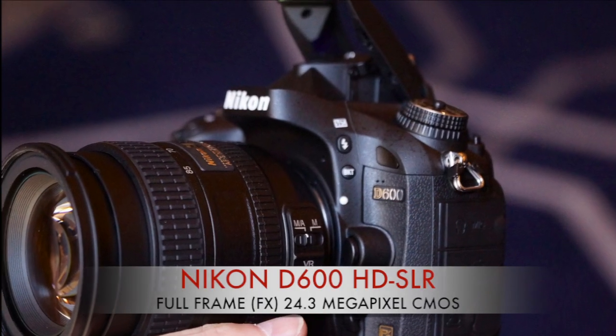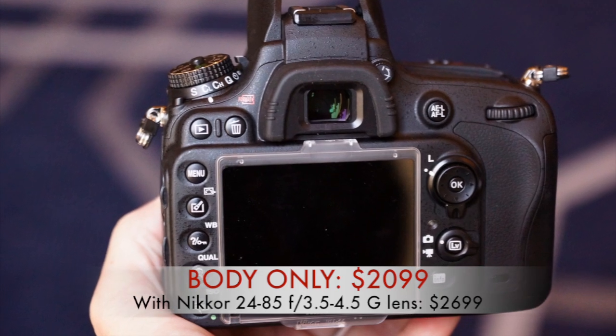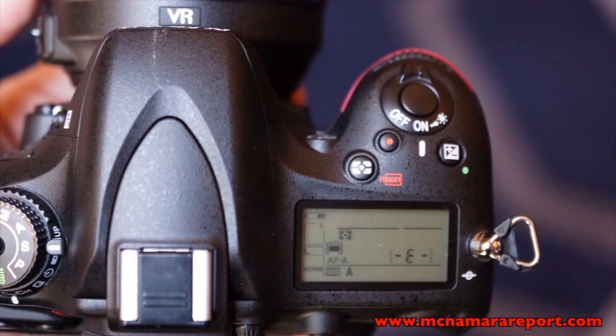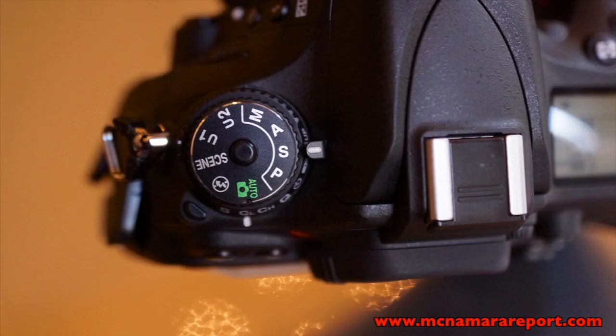Hi, I'm Mike McNamara and welcome to the McNamara Report on the Nikon D600 HD SLR. This 24.3 megapixel camera is currently the lowest priced full-frame HD SLR that can shoot both high quality still images and full HD 1080p video.